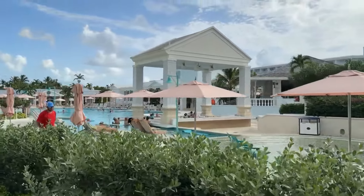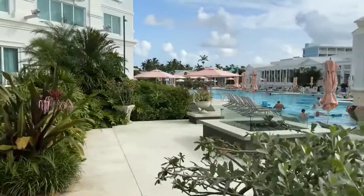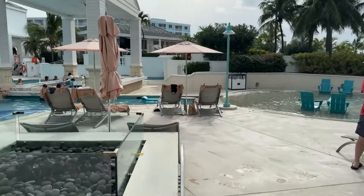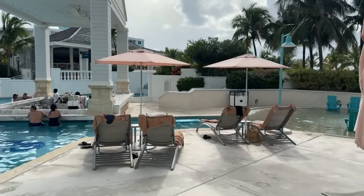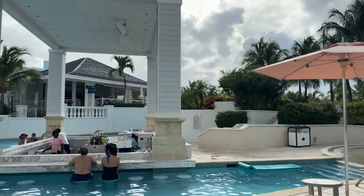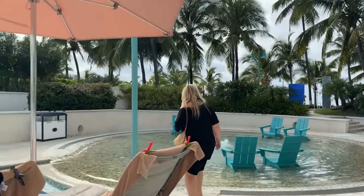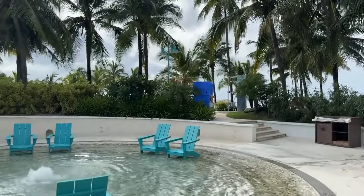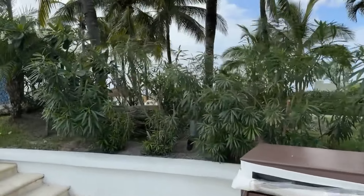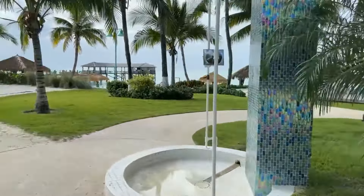Here is the East Bay building. You have a lot of different room choices in the East Bay — a luxury room, ocean view, or a club level room. In the East Bay you do not have swim-outs other than the beachfront Butler one. The swim-up bar on this side has outstanding mixologists too — really really nice staff. This is definitely your quieter pool.